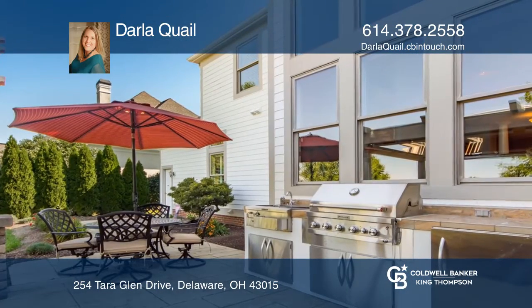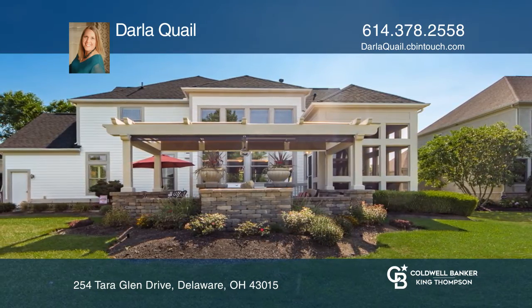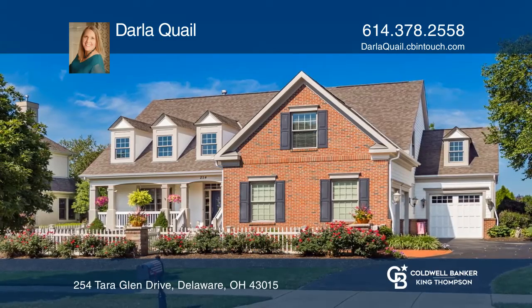Study with built-in cabinets, formal dining room, first-floor laundry, generous-sized bonus room. Take a tour of your dream home today by calling Darla Quayle.